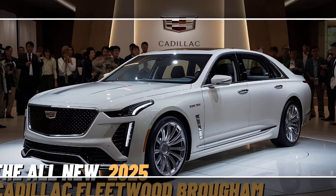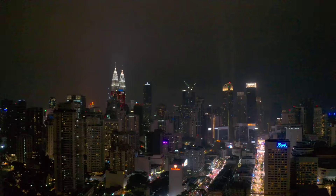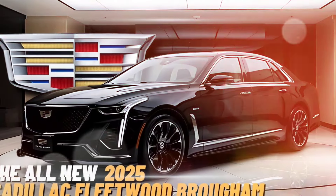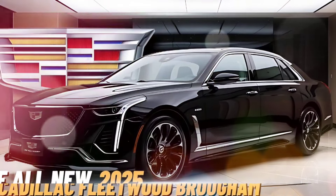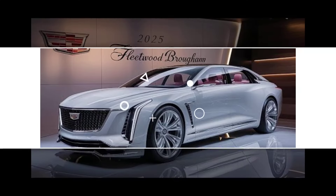The 2025 Cadillac Fleetwood Brougham marks the return of an American luxury icon. This full-size sedan pays homage to the classic Fleetwood Brougham design while incorporating modern technology and performance features.